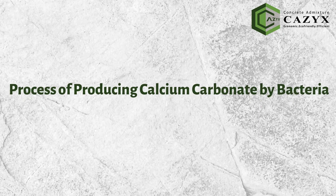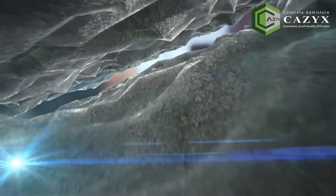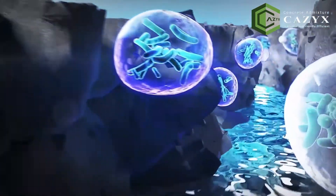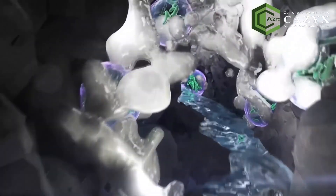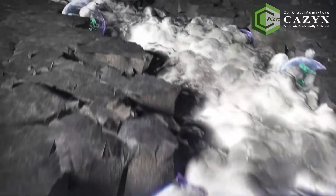This biological process is generally known as the process of producing calcium carbonate by bacteria, or MICP. This type of bacteria in concrete can survive for a very long time, and each time after being exposed to water and oxygen, they reactivate and start producing calcium carbonate again.